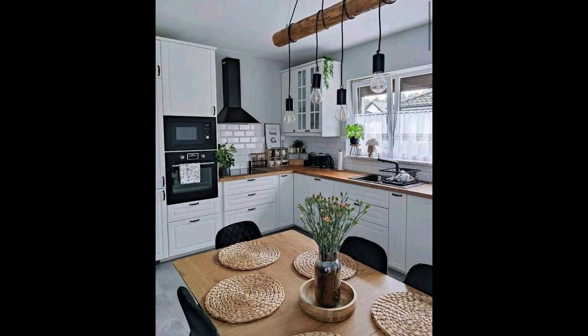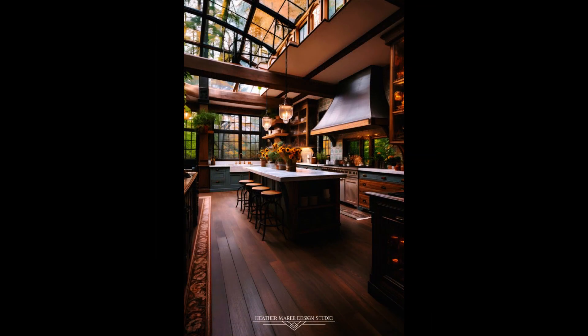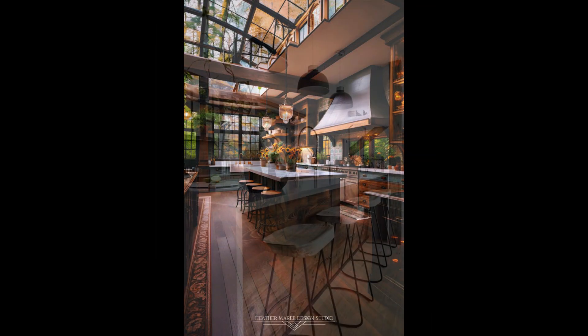Open shelving is a fantastic way to showcase your rustic kitchenware and add that lived-in feel. It's a practical and aesthetic choice that is often seen in modern rustic kitchens.